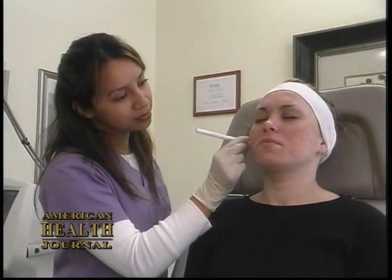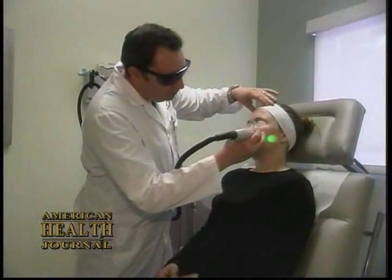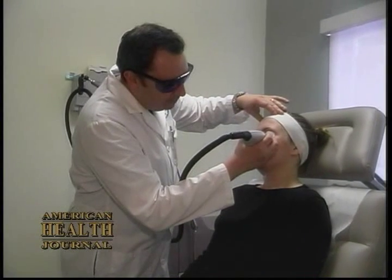The second is oral antibiotics. The third is Accutane. And the fourth, which is the newest way to treat acne, is with laser treatment combined with PDT, or photodynamic therapy.